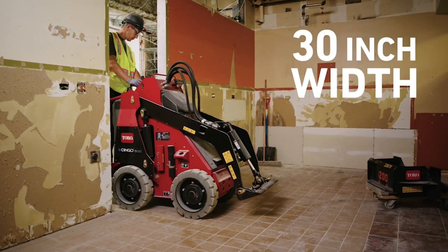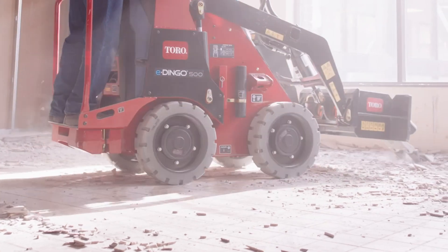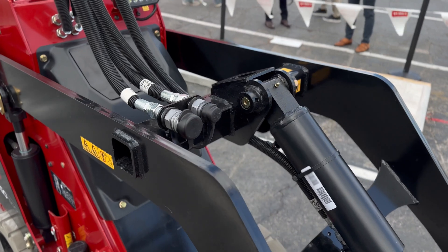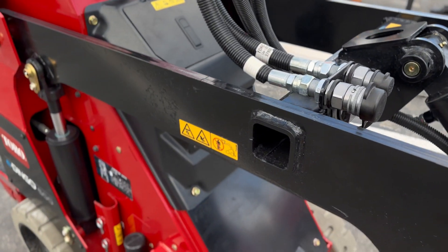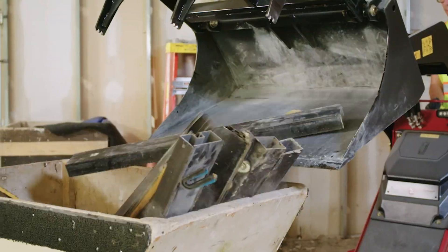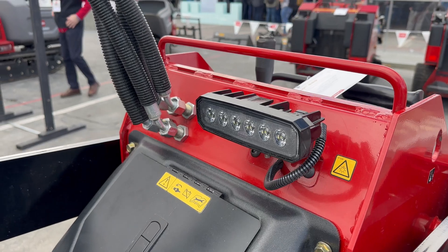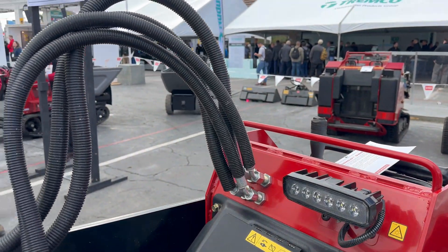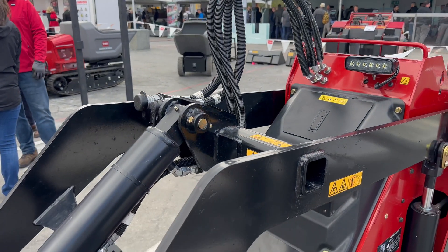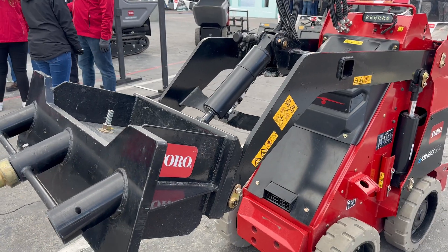Beyond the battery system, the other big improvement to the E-Dingo is its narrower design. The machine now measures a svelte 30 inches wide, and that allows it to get through the tightest of doors. In addition to its 515 pounds of lifting power, the new design has also increased lift pin height to 81 inches. One other thing to note is that while this machine is battery powered, it still retains hydraulics, with a hydraulic flow of 6.5 gallons per minute, making it capable of using a wealth of different attachments.